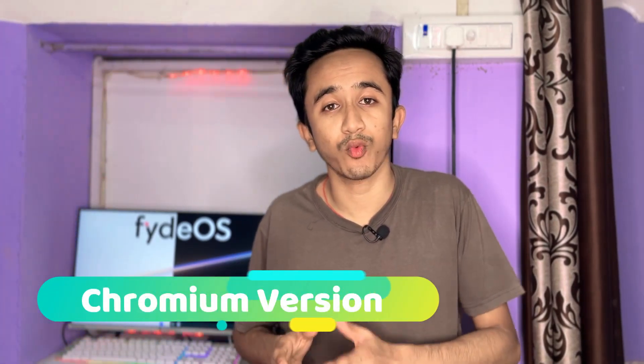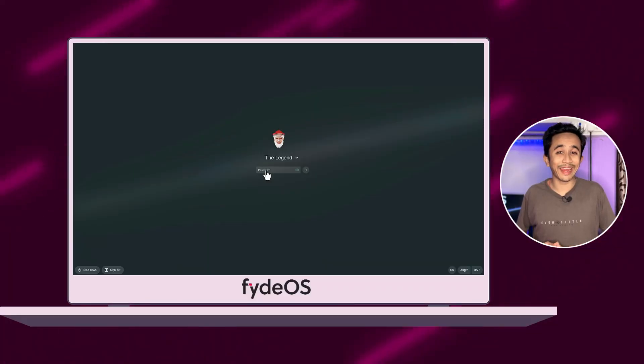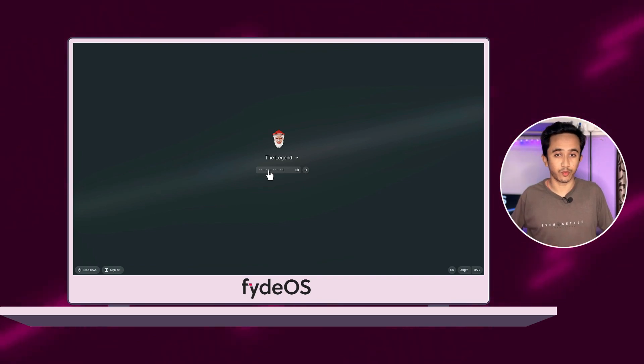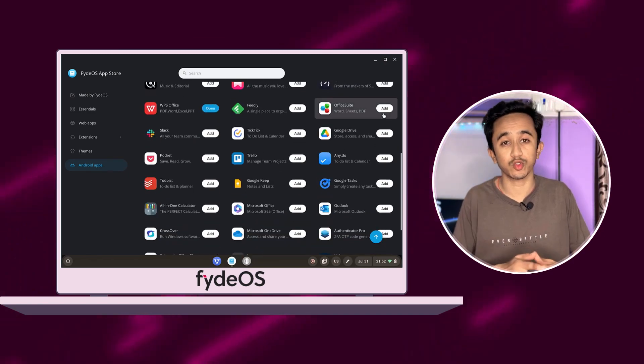FIDO 17 comes with Chromium version 114.0.5745 for a better, smoother, and more secure experience. The boot screen and lock screen remain the same as before. FIDO 17 also comes with a new application store, and so many new applications have been introduced to it.